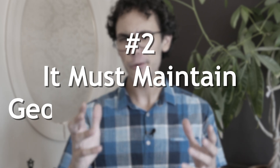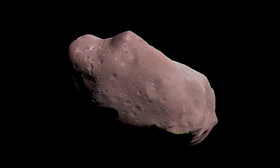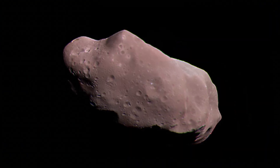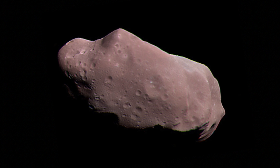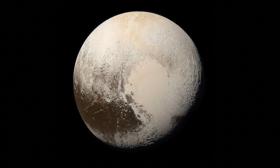Two: it must maintain hydrostatic equilibrium. That's just a fancy way of saying it's round. What it really means is that it's big enough that its own gravity pulls it into a sphere. If you look at something a lot smaller, like an asteroid, you can see it's just kind of like a big rock — not massive enough to have the gravity to shape into a uniform sphere. But if you just look at Pluto, you can see that it clearly is round, so it checks the list here too.